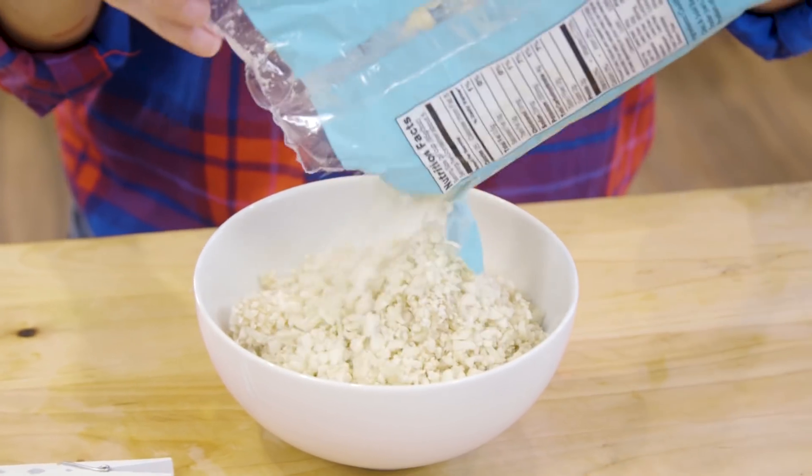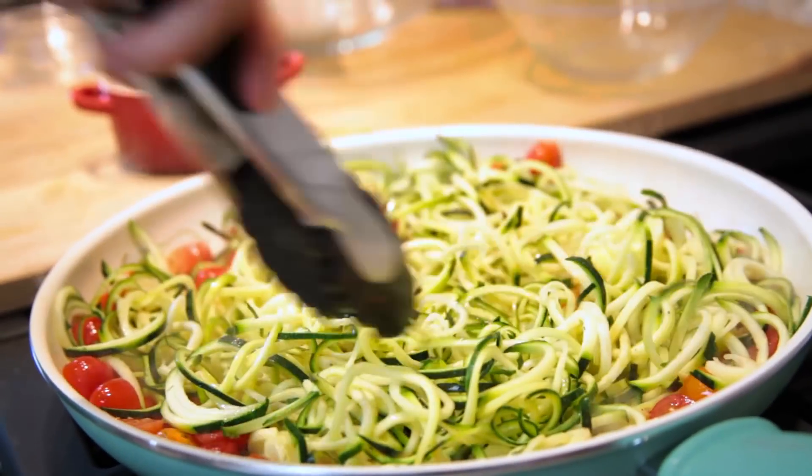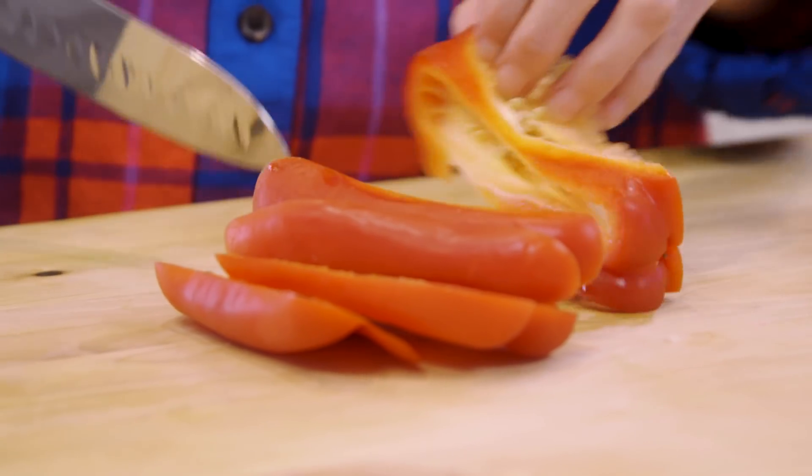Instead of buying a whole cauliflower, I might buy it already riced or cut into florets. This saves me a lot of prep time and cleanup, and price-wise the difference isn't much. There are many ways you can save time when it comes to produce and prep — buying spiralized veggies instead of spiralizing your own, or frozen peppers for fajitas instead of whole peppers, are all time savers in the kitchen.